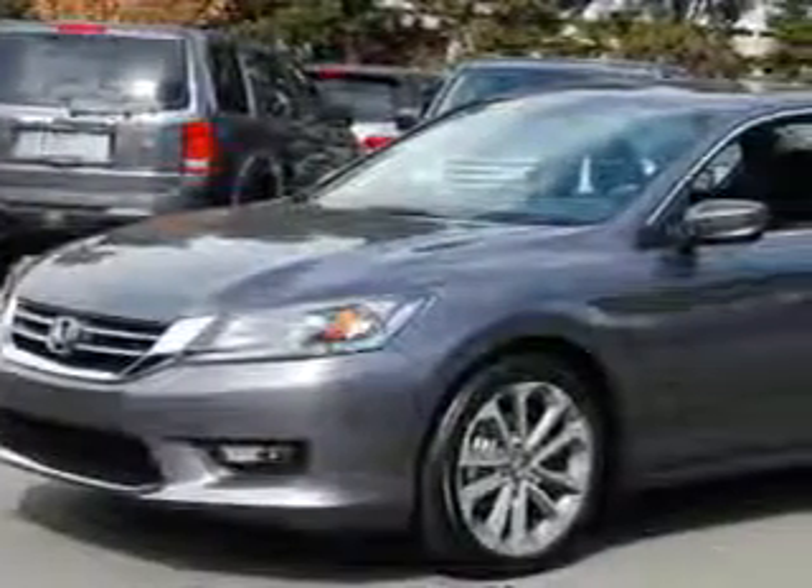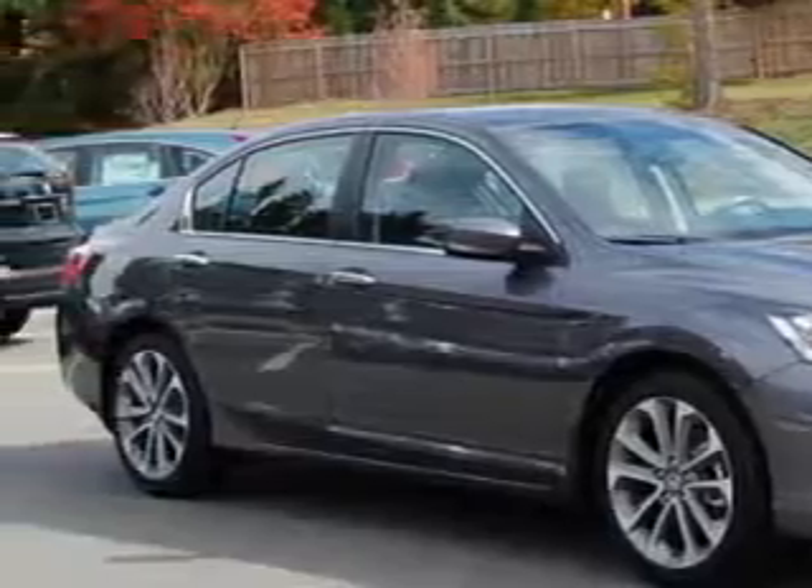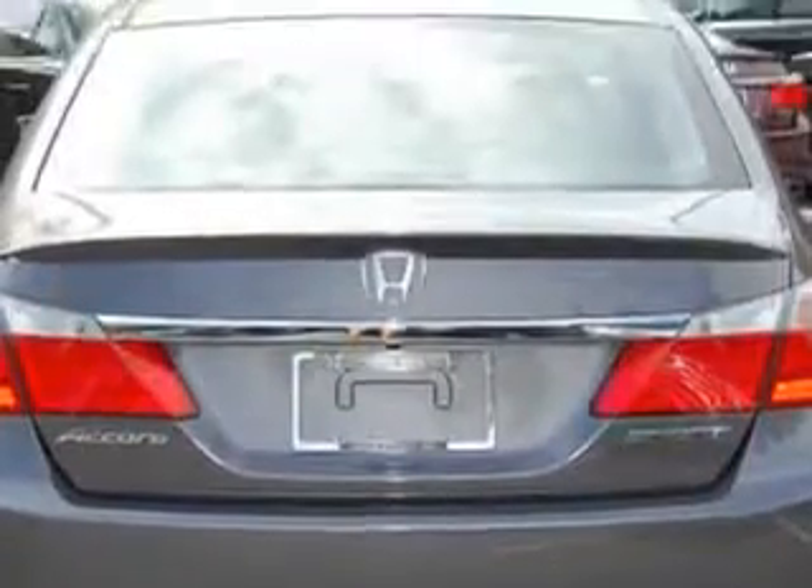Check out this modern steel metallic 2015 Honda Accord, equipped with a four-cylinder engine and a six-speed manual transmission. Enjoy an exceptional 34 miles to the gallon on this great car.